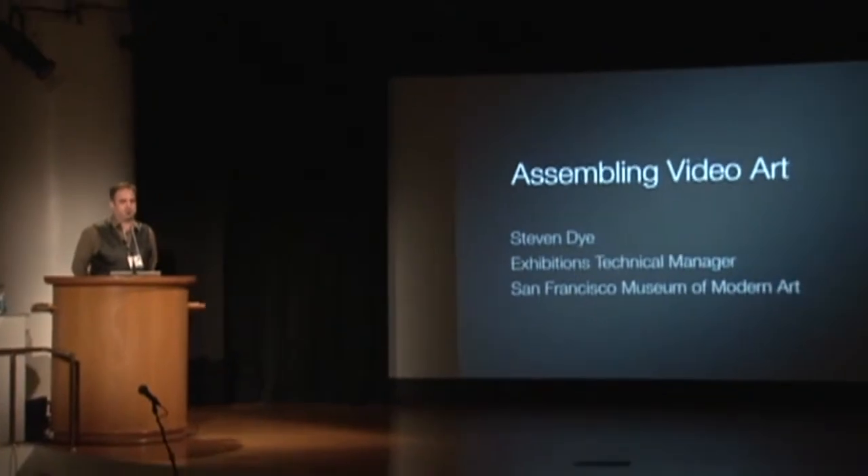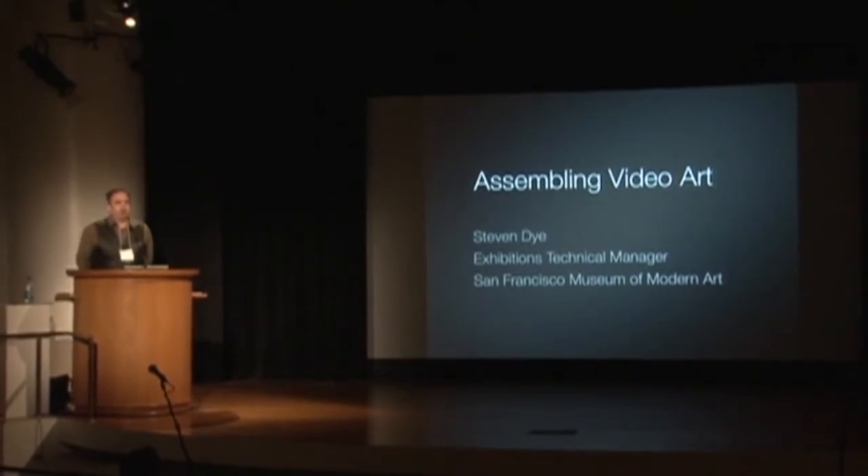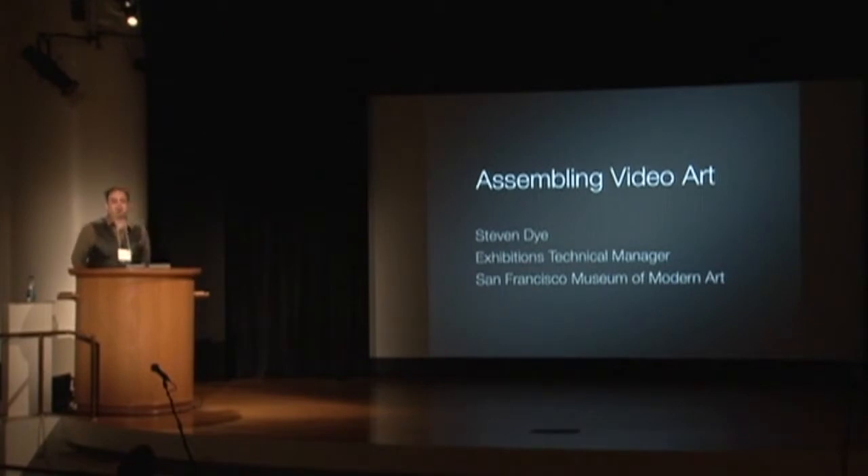Thank you, Glenn. It's great to be here, ten years after Tech Archaeology in San Francisco — really quite a great meeting, getting a lot of different folks together to discuss all of this. At the Museum of Modern Art in San Francisco, my job is to install and maintain the works that are on view in the galleries. Today I'm going to go through some examples with our collection and focus on how works are being installed in the gallery and in the space, hopefully building on some of the conversations from earlier today.